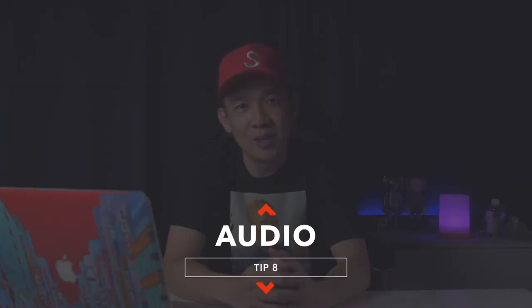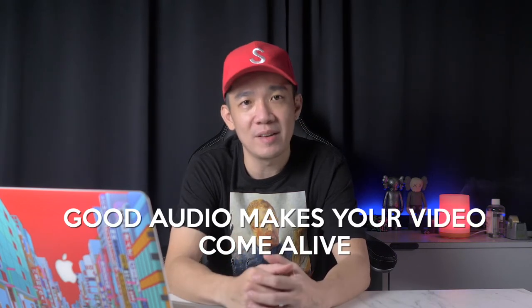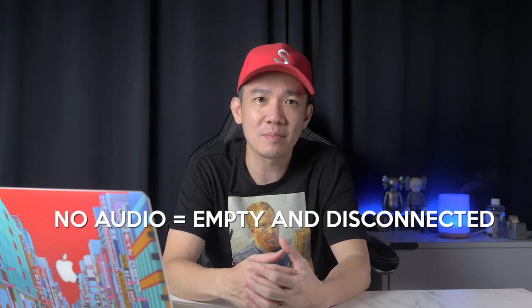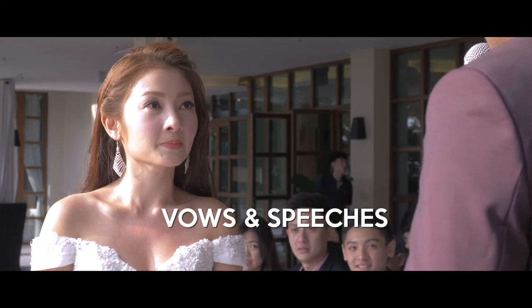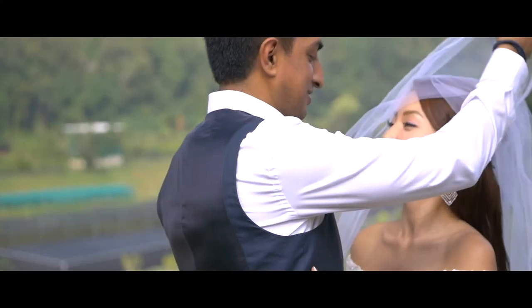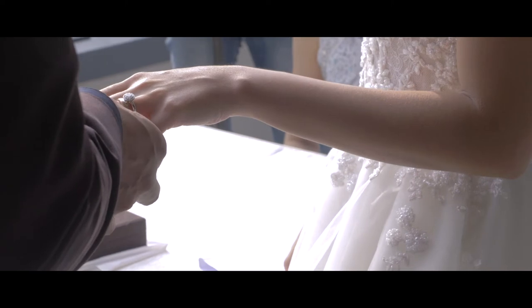Tip number eight: audio. Audio is half of the viewing experience. Good music choice, sound effects, and clear crisp dialogue enhance your film and make it come alive in an emotional way. A horribly captured audio can ruin an otherwise well-shot scene, and if no audio is captured at all the video feels empty and disconnected. While highlight films with just music overlay can work, adding vows, toasts, speeches, or congratulatory messages takes your wedding film to a whole new level. Sentimental, heartfelt dialogues always add that extra oomph to your videos.